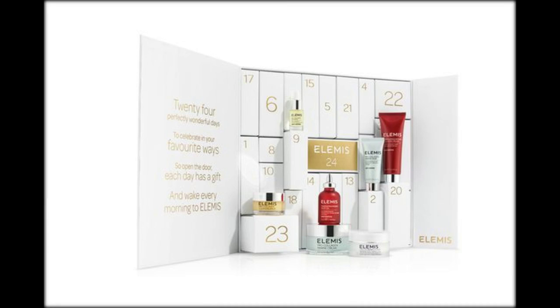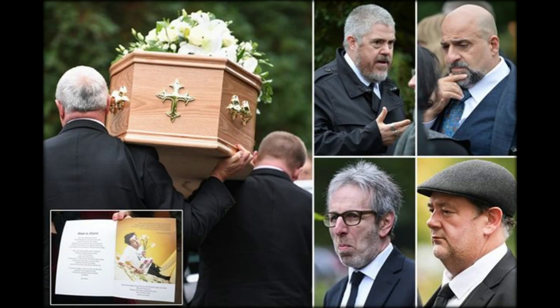Back and restocked by popular demand, this sought-after calendar features some of ASOS's best beauty brands like Smashbox, Ico, and Cowshed. There are 24 products, and on the 25th day you open a window with a discount code.